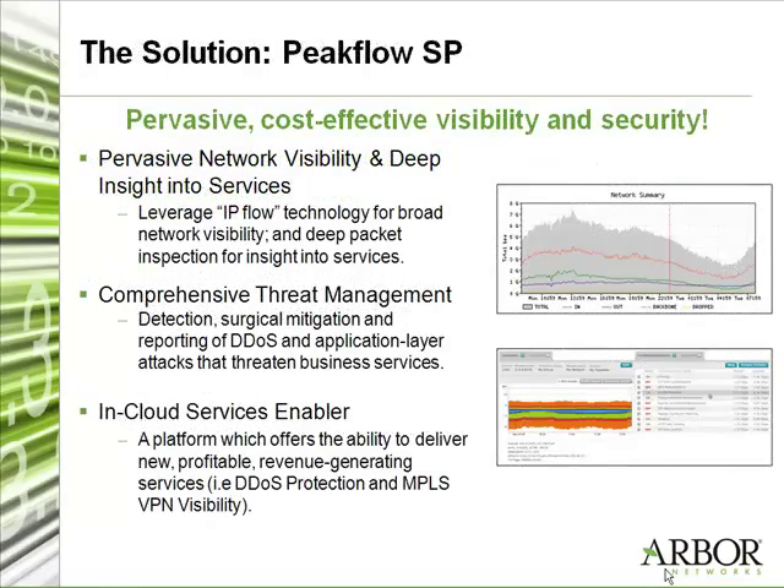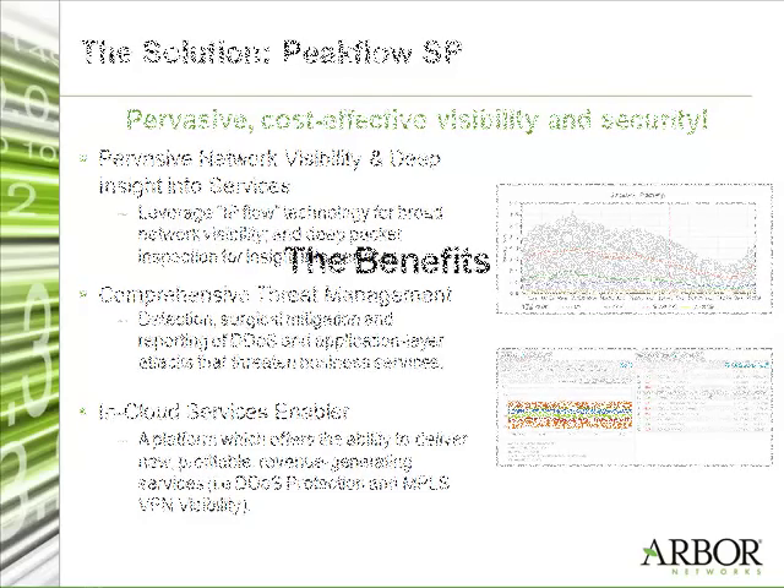Can you tell us what products you're currently running today? We currently have Peakflow SP installed. In the future, we're also considering testing other products like TMS, which is something we're looking into.